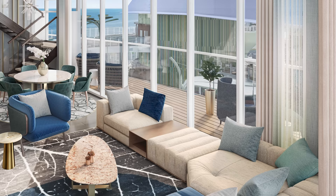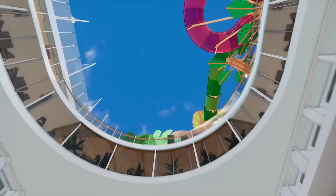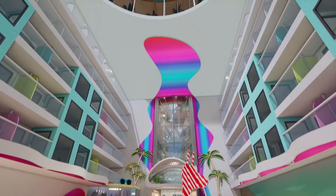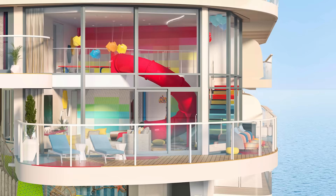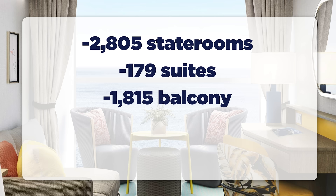There's also a renewed focus on families on board. More than 82% of all rooms on board Icon of the Seas can accommodate three or more guests, which opens up a lot of options for families. More than 70% of all rooms on Icon will have balconies. There are 2,805 total staterooms, including 179 suites, 1,815 balcony staterooms, 276 ocean view staterooms, and 535 interior staterooms.